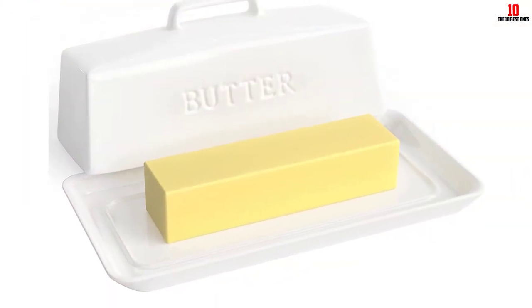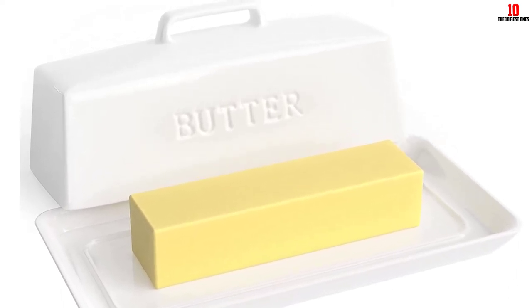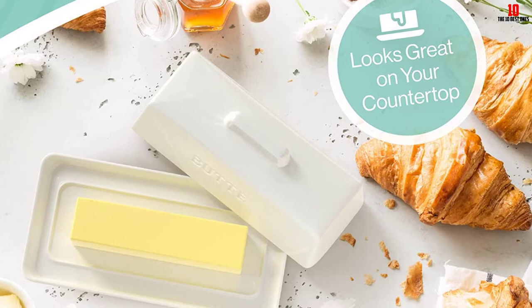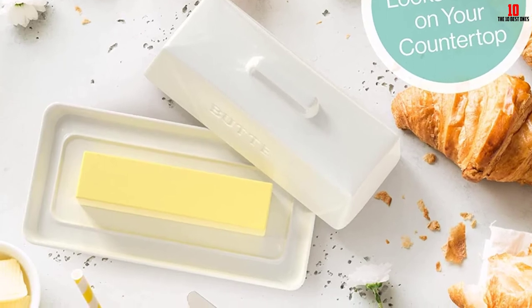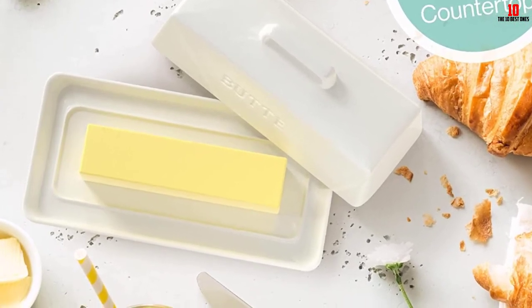The handle is designed to help you easily remove the lid, and the lid fits very tightly in place, so you'll get no unwanted heat and air penetrating your butter stick. With the exception of a handful of complaints about the narrow width of this dish, almost all user testimony sings the praises of this offering from the Priority Chef store.